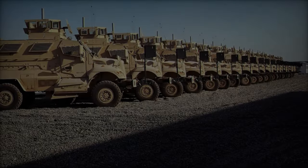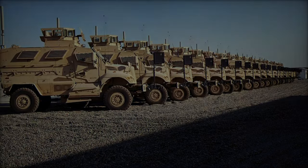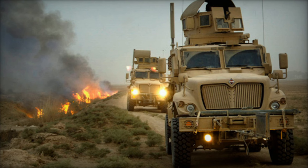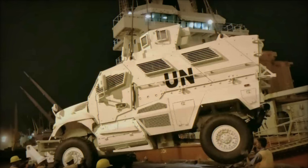In the realm of modern military operations, armored vehicles play a pivotal role in providing protection, mobility, and firepower to troops in diverse combat scenarios. Among these, the Navistar International Max Pro stands out as a premier choice, renowned for its exceptional performance, rugged design, and advanced capabilities.